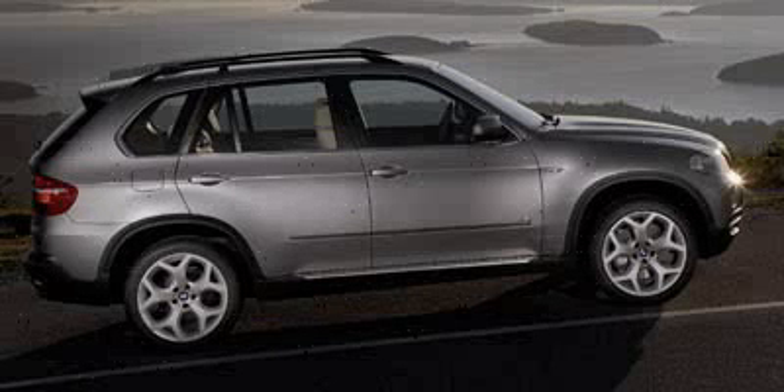Power door locks, vehicle anti-theft system, rear head airbag, and four wheel anti-lock brakes — driven with care for 38,447 miles — makes this X5 Series an easy choice for you.